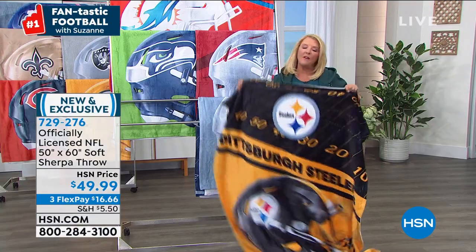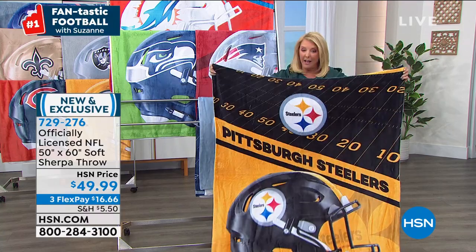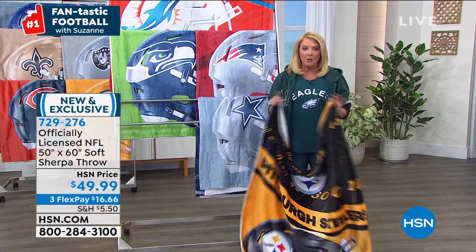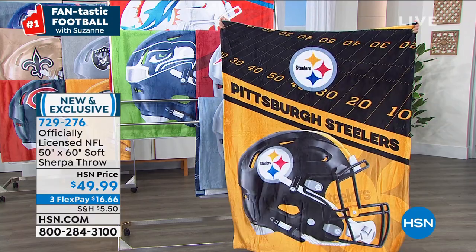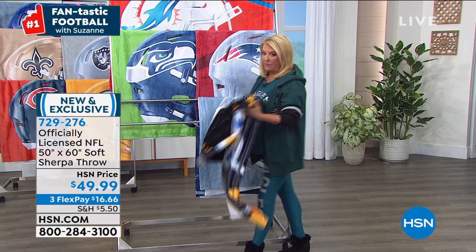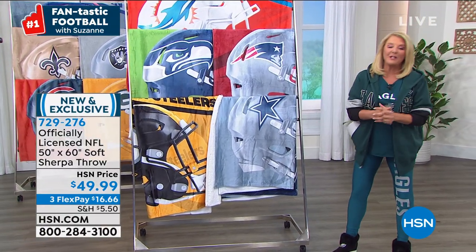I have all teams. The NFL has limited the amount of products that can be made with the Washington team name. So if you see Washington coming up, even if you're just a football collector, I think that's some of the most important collectibles to get. This new throw is so snuggly, so warm, and so perfect. The throws are always crazy popular especially when they are brand new.